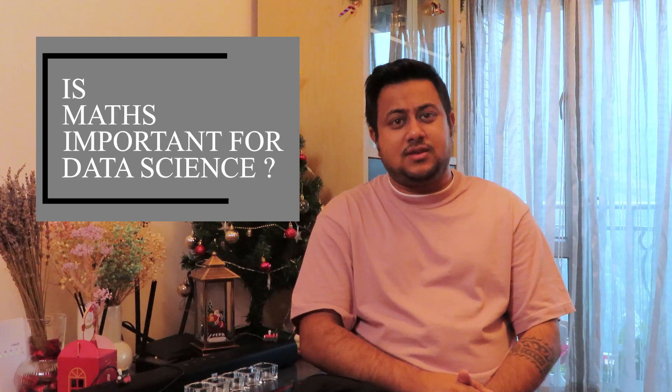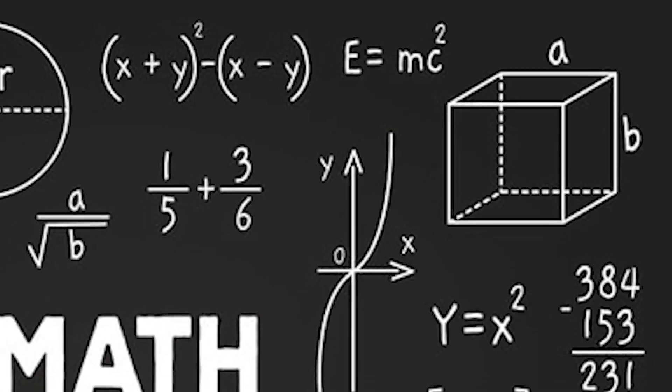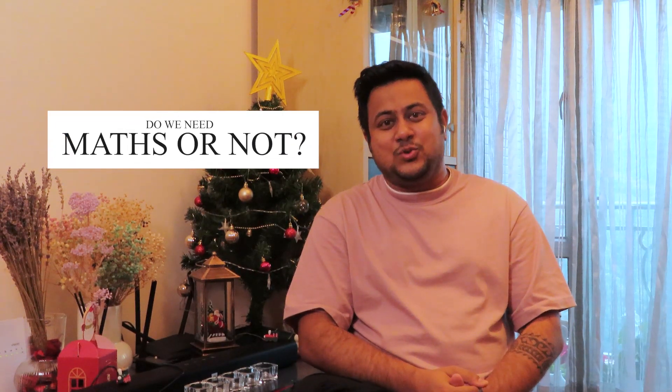Hi, my name is Satijit Patnayak and welcome back to my channel. In this video we shall be talking about a very important question: is maths important for data science, and if yes, to what extent? We shall be learning about how much maths we need for data science and analytics. We'll be discussing each of the career options, which is good for freshers, and whether we need maths or not.